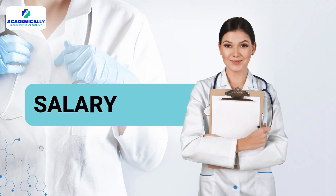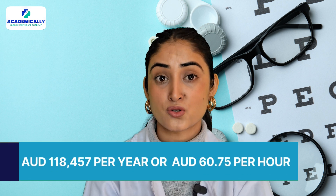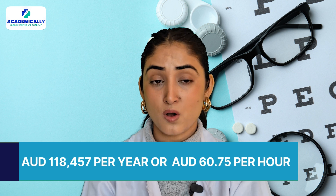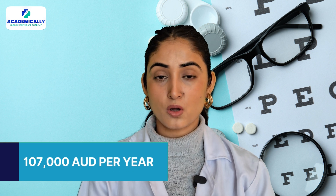Now for the most important part — the salary. On average, an optometrist in Australia can earn 1,18,457 Australian dollars per year, or 60.75 Australian dollars per hour. Entry-level positions start at around 1,07,000 Australian dollars per year.